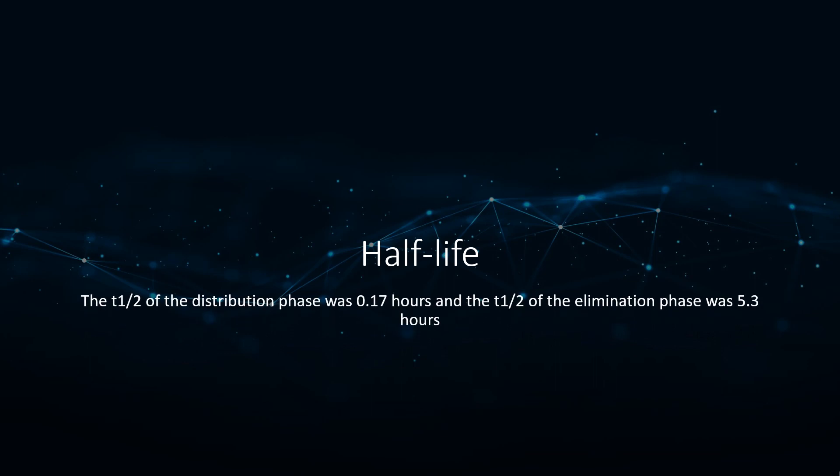Half-life: Following a single intravenous bolus injection of 10 mg of Methimazole, the T½ of the distribution phase was 0.17 hours and the T½ of the elimination phase was 5.3 hours.